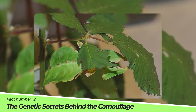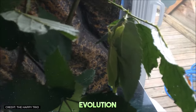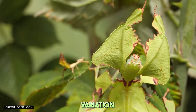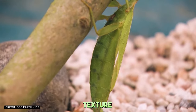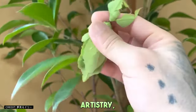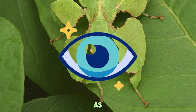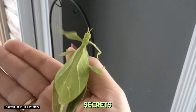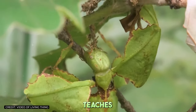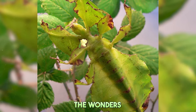Fact number twelve: The genetic secrets behind the camouflage. Scientists have been leafing through the genetic makeup of these insects to understand how evolution has painted such a detailed leaf-like appearance on their bodies. It's a blend of natural selection and genetic variation that has resulted in not just the color and shape, but also the texture and movement that so closely resemble a leaf. This genetic exploration is uncovering the blueprints of nature's artistry, revealing how genes dictate the development of physical traits that can deceive even the sharpest eyes. As research continues, we may discover new ways in which these genetic secrets can inspire innovations in material science, robotics, and camouflage technology.